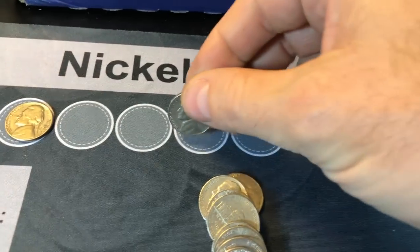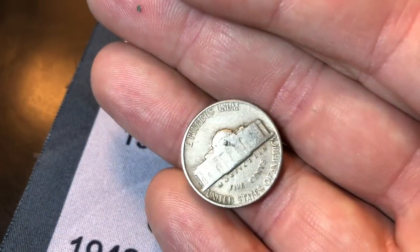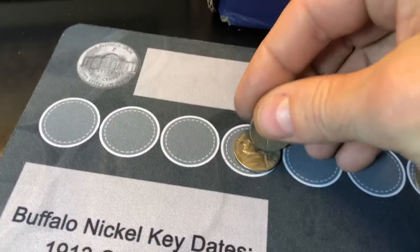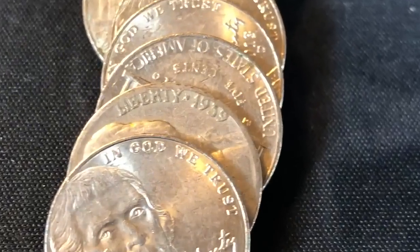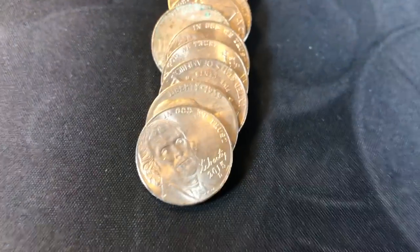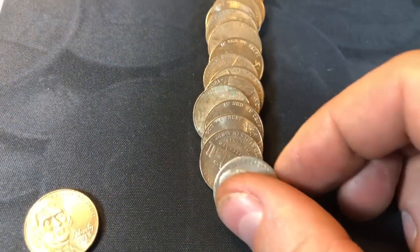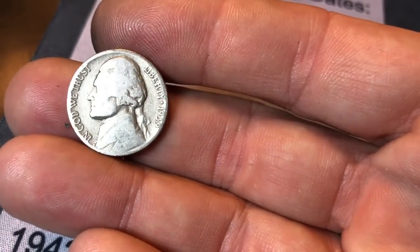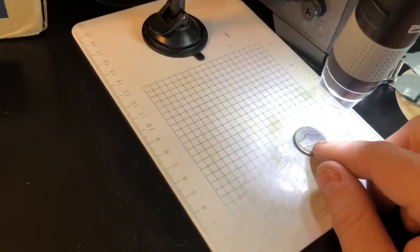Roll number nine brings another 40s nickel — another 49, so we've gotten two 49s and a 1950 in this box. Roll number 10 gives us another good score — I saw '39' as I slid this one down. A 39 with a mint mark D or S would be awesome. Will we have a mint mark on this worn 39? We do not. Let's look under the scope to make sure — and there isn't one. A little bit of damage right there made me think there might have been, but there's not.